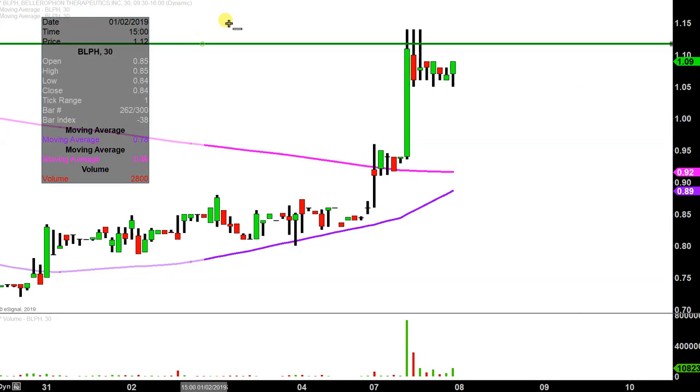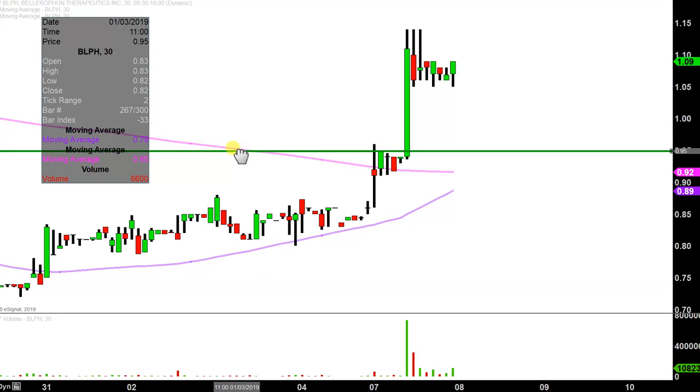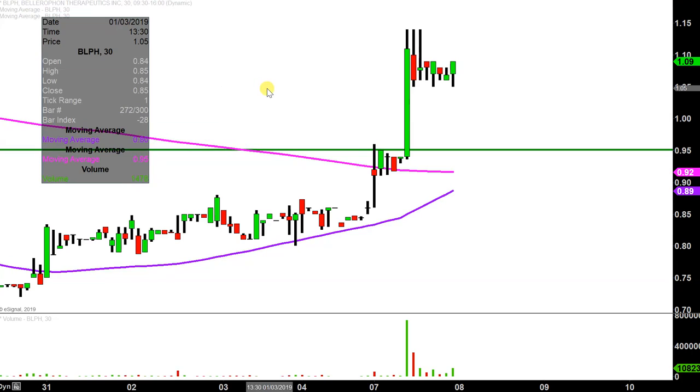In my mind, it all revolves around a single area, and that area is down here at 95 cents. Why is 95 cents important? Well, hopefully we can all agree on the logic that price movements with genuine strength, with true breakout potential — the price is gonna keep on breaking out. The price is not gonna go back to where it was.